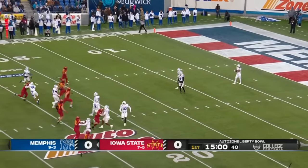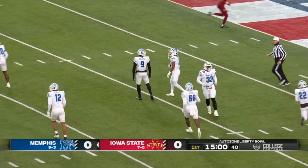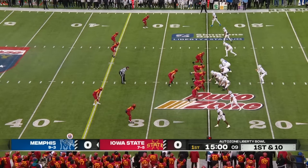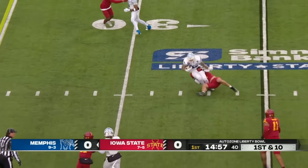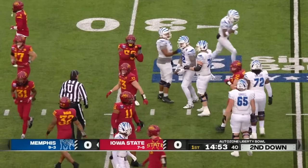We are underway. Fair catch call — Iowa State won the toss, they deferred, it'll be Memphis ball first. Empty backfield for Hennigan, here comes the blitz, he gets rid of it, finds his tight end Anthony Lanphier — a quick pass underneath for a gain of four.